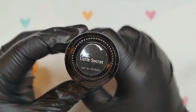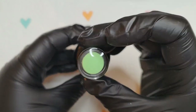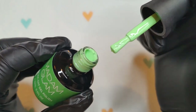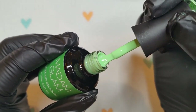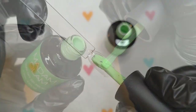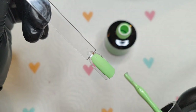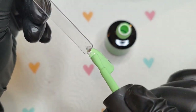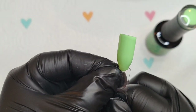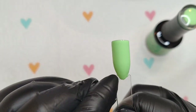This beautiful green is called Little Secret — so freaking cute. I love this soft green color. It's not quite pastel, but it gives a spring green vibe, and I'm definitely loving this one. Look how creamy and beautiful this formula is — I absolutely love swatching all of these colors because they just go on like a dream.